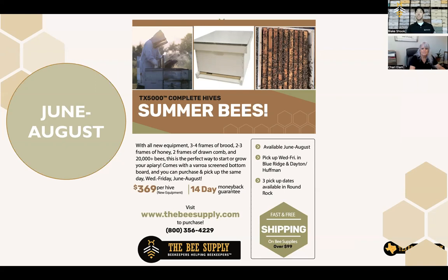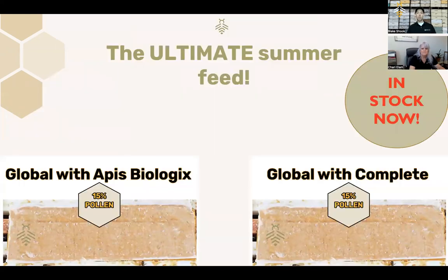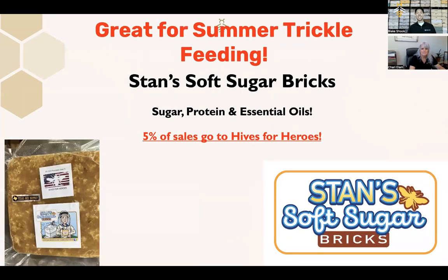We still have some available in all of our branches in Austin, Dallas, and Houston. We also have our ultimate summer feed — Global with APIS Biologic or Rocket Fuel, and Global with Complete — available now. I highly recommend giving your bees some of these pollen patties starting now in August. They're really great at helping get your bees through the summer dearth. We also have Stan's Sugar Bricks back in stock.